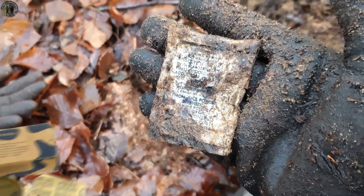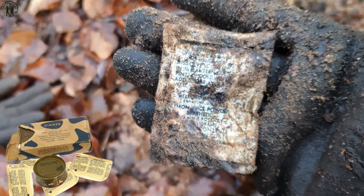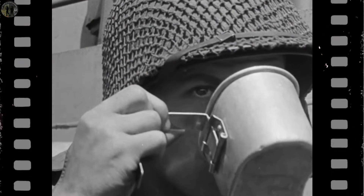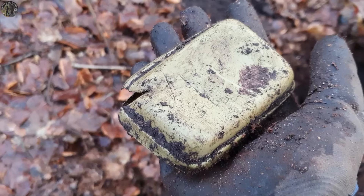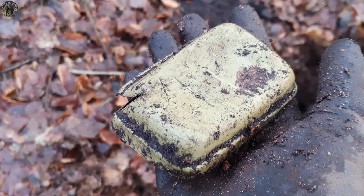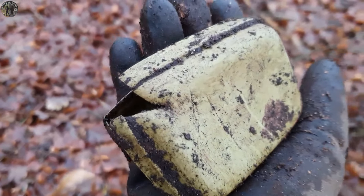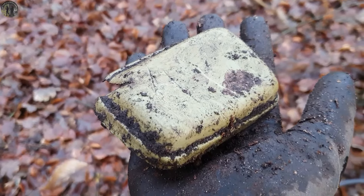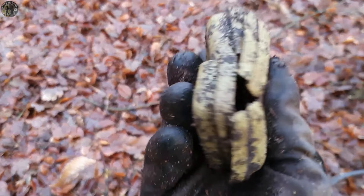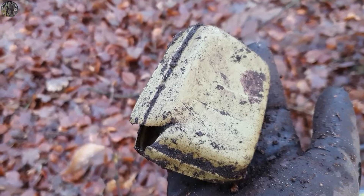We're also finding a lot of ration supplies. This is a lemon juice powder — something that could be delicious in the canteen. We found a surprise among the rations just now: a genuine American butter box. It's incredible to think about the history behind it and the soldiers who might have used it. The butter box is made of some kind of plastic, so it didn't give a signal with the metal detector — we were lucky to find it among the rations.